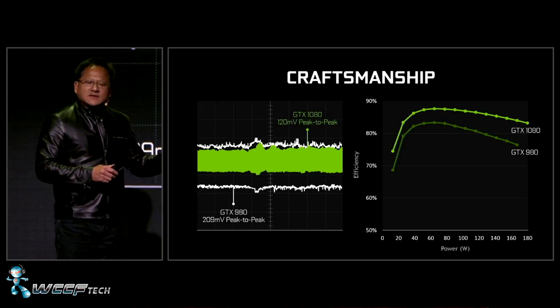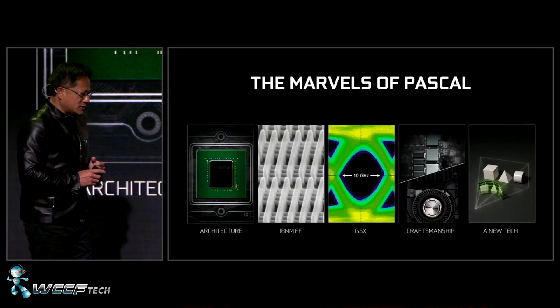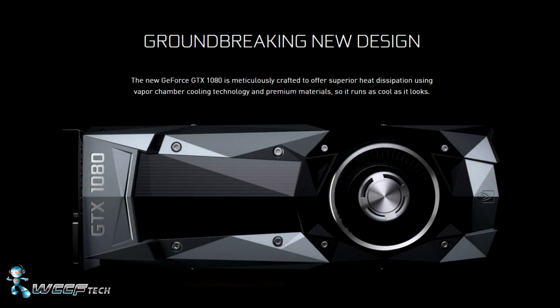They also confirmed that the GTX 1080 will be sporting 8GB of the new GDDR5X from Micron, pumping a mind-numbing 10GB per second on a 256-bit bus. That's a full 3GB per second faster than what the 980 was able to deliver.